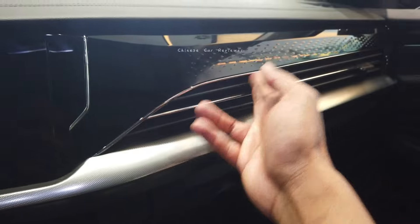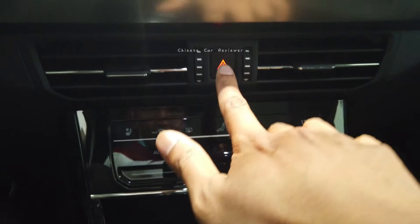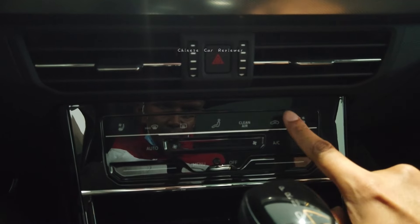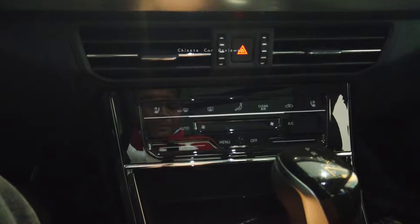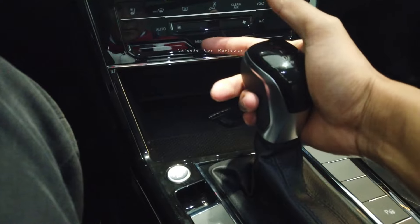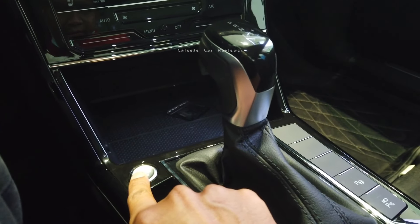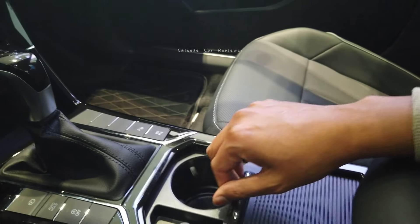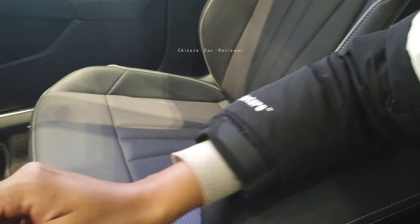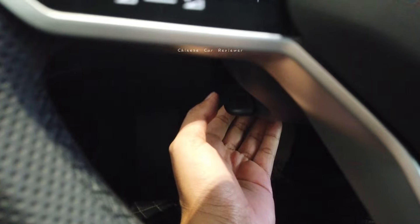It's not carbon fiber but it looks pretty close. Over here is the compartment box. Here you can see the hazard button, and we also have ventilation and air-conditioning switches. This is your wireless charger where you can charge your phone. Here is the engine start and stop button, and there are two cup holders that can be hidden like this. There is also a small storage box.